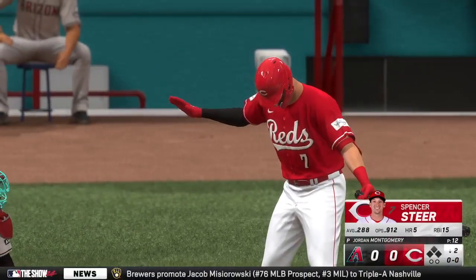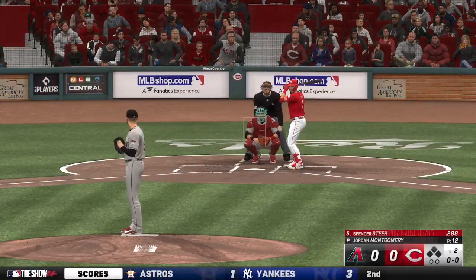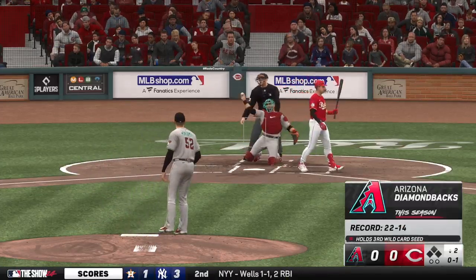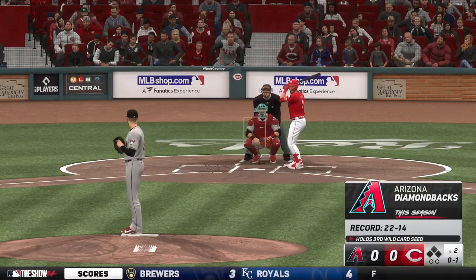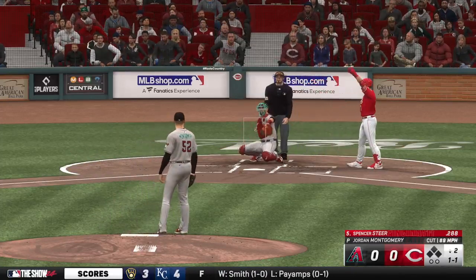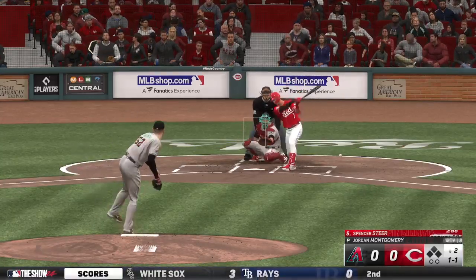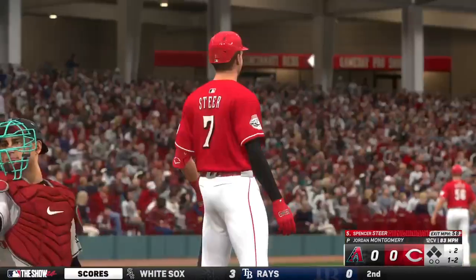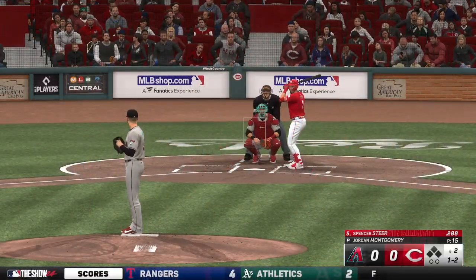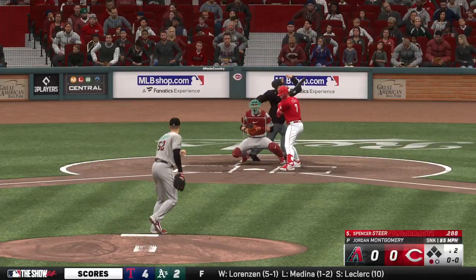Welcome back to the ballpark — start of the inning. And now the designated hitter for the Reds, Spencer Steer. Montgomery back to work — there's a strike, on one. This is inside and it's one and one. The pitch — got him, one away.